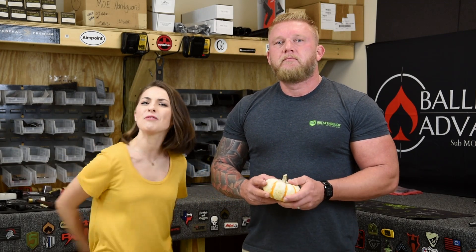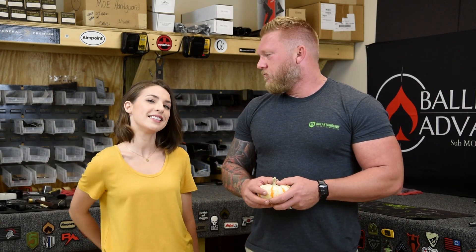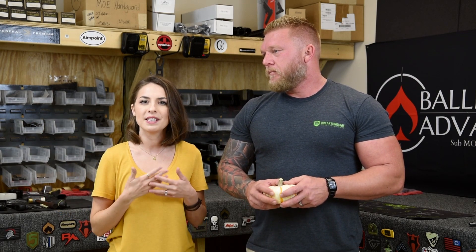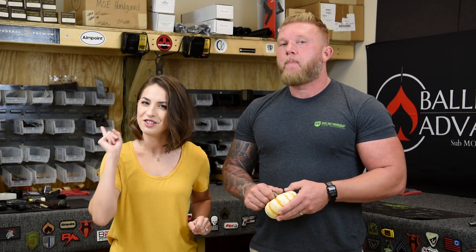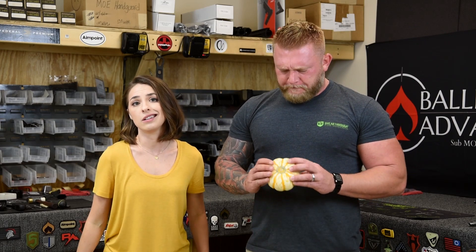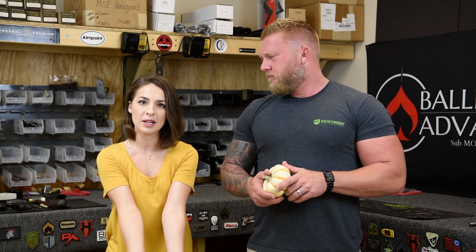Thanks for that answer, Clint, and thank you for the fantastic question. If you like this video, give us a big thumbs up and make sure to subscribe to our channel and hit that notification bell so you can see all of our newest videos. We have a new Q&A video every Thursday — almost as exciting as fall! If you have a question for Clint and want to see it answered on our channel, comment below or send us an email at askclint@bamfg.com.